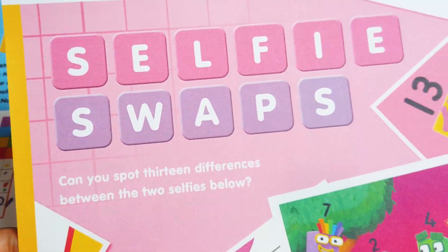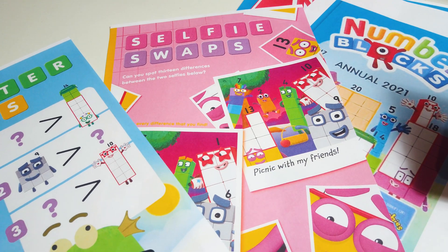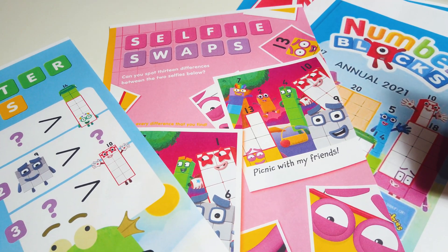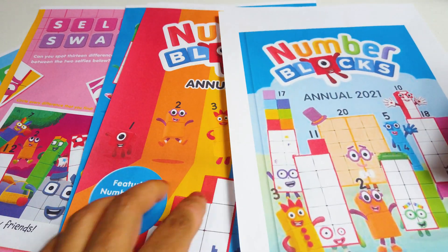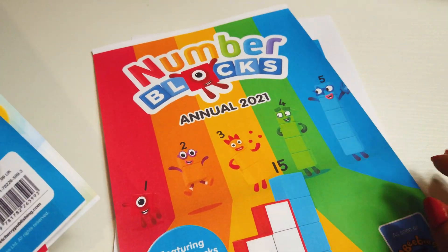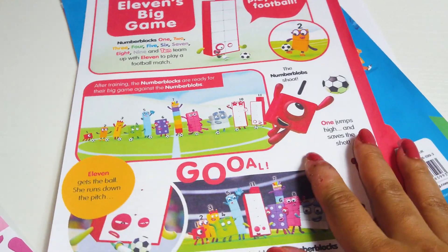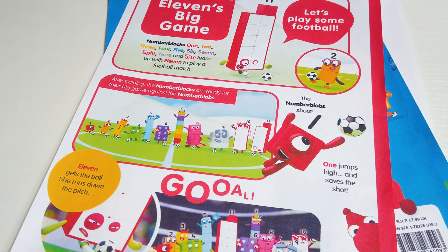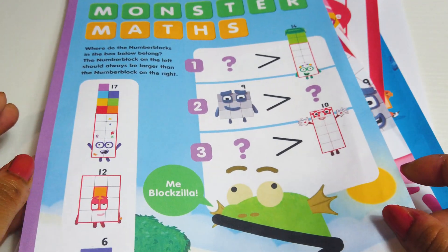It's published by Sweet Cherry. You can pre-order the Annual 2021 from Amazon, Waterstones, or WH Smith. It's perfect for children from 3 years and up. On the 12th of November, I will be making a review of this amazing Number Blocks Annual 2021. If you don't want to miss my next videos, please subscribe and see you then. Bye-bye everyone!